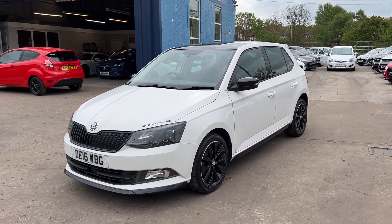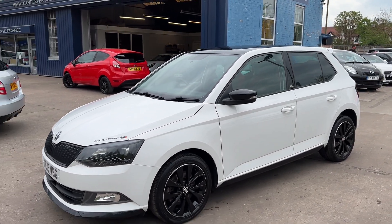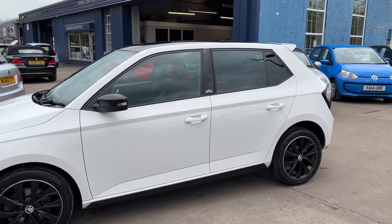Welcome to Cantilever Car Centre, here today with a Skoda Fabia Monte Carlo, registered 2016 on a 16 plate. This car is in white.